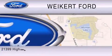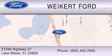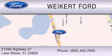We are located at 21399 Highway 27 in Lake Wales. Or contact us at 800-442-7944. Come on in and kick some tires.